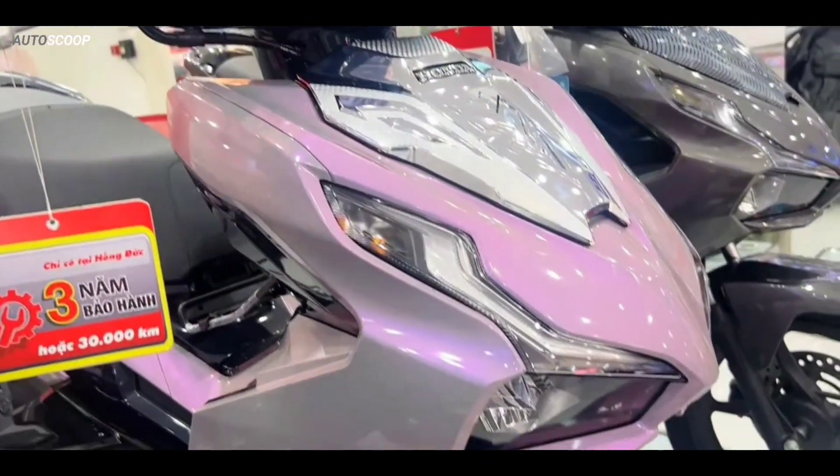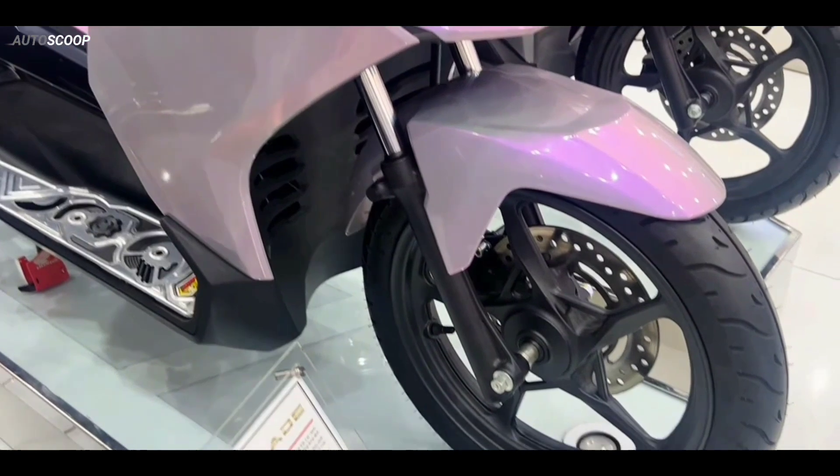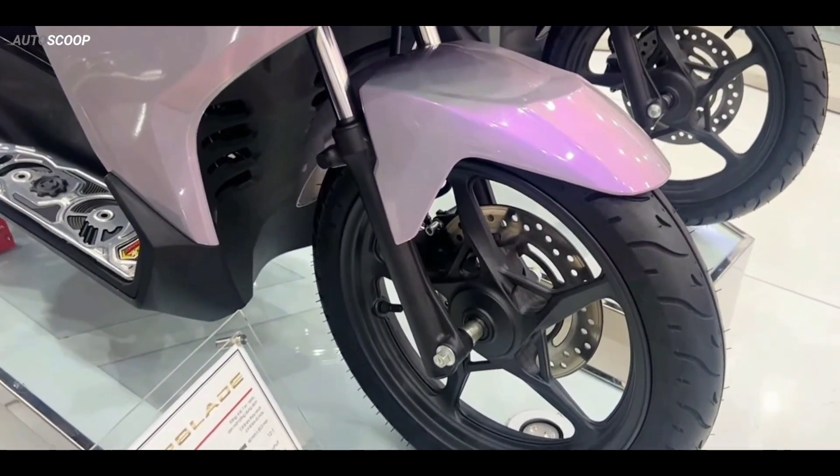For the 2023 model it is also equipped with front disc brakes with ABS, but unfortunately the rear brake is still drum.